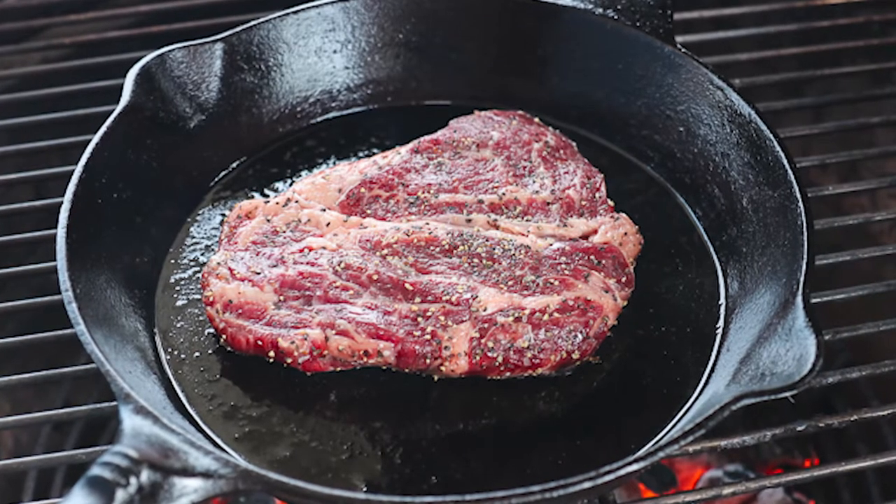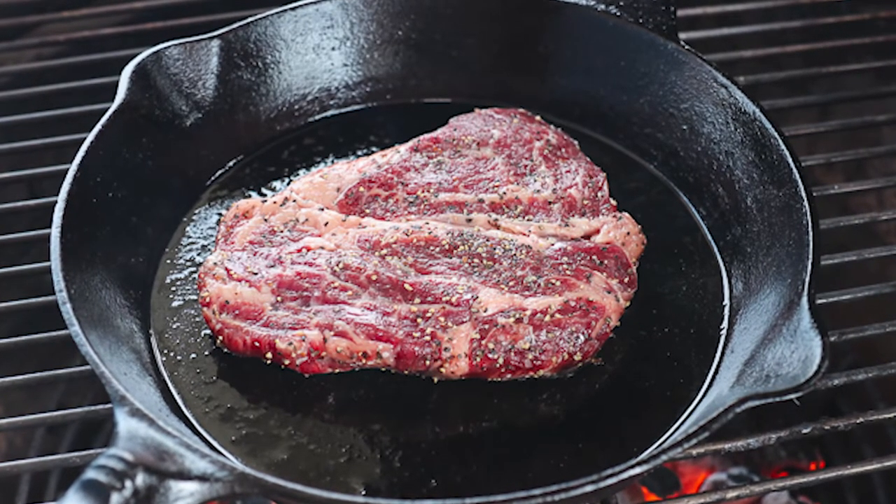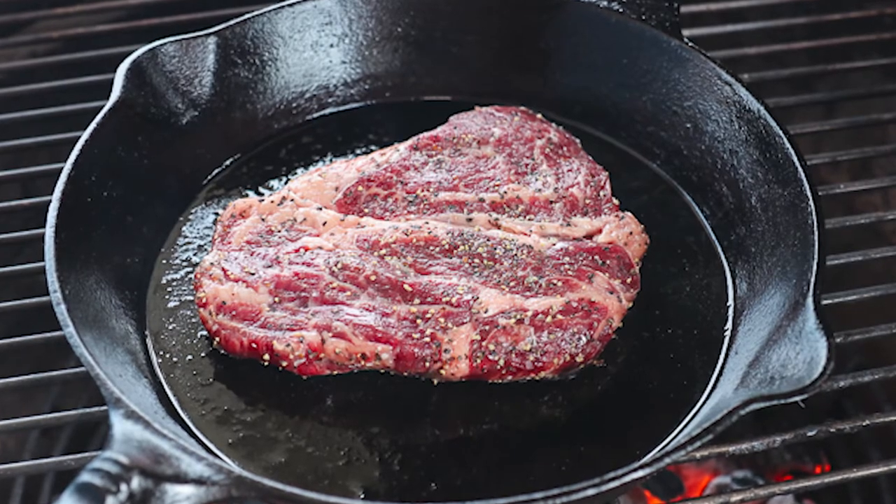You can also sear a steak in a cast iron pan, then take it right directly out to the grill. If you have a small kitchen without a lot of storage space, cast iron is great because it's so versatile — you don't need that many pieces. You can really cut down on your pots and pans and bakeware.